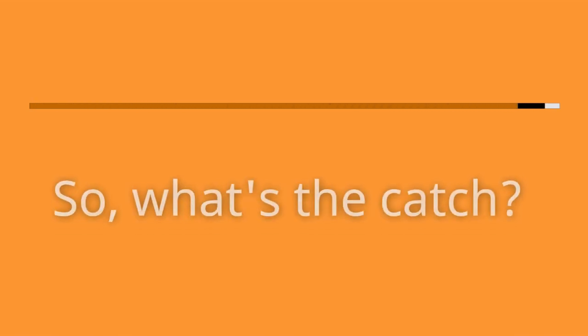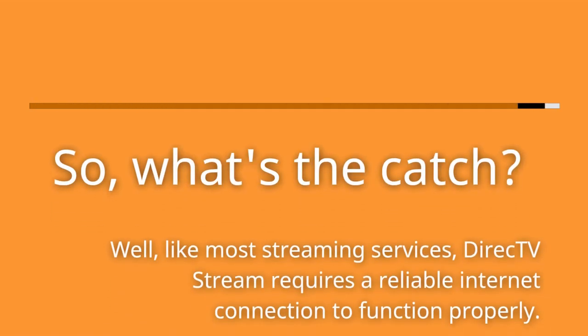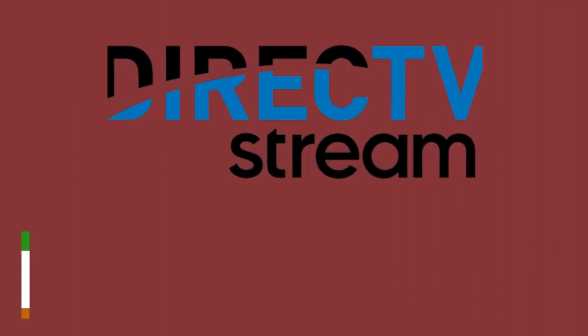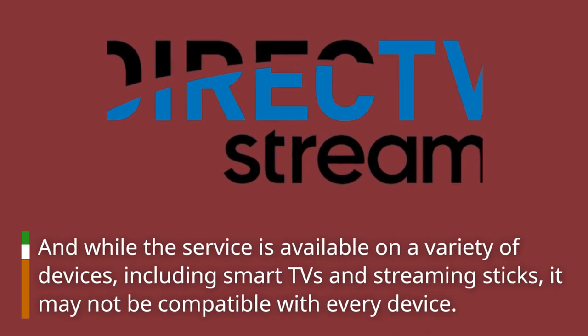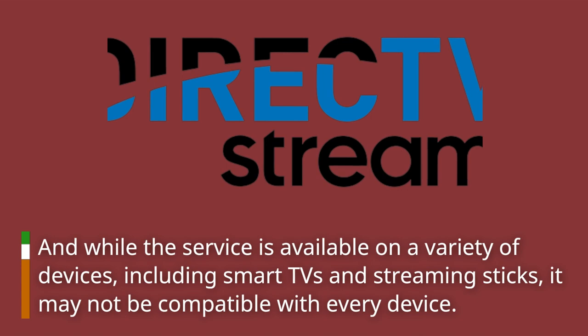So, what's the catch? Well, like most streaming services, Direct TV Stream requires a reliable internet connection to function properly. And while the service is available on a variety of devices, including smart TVs and streaming sticks, it may not be compatible with every device.